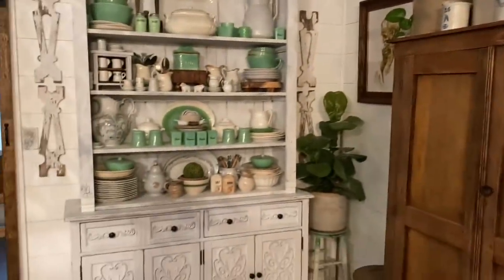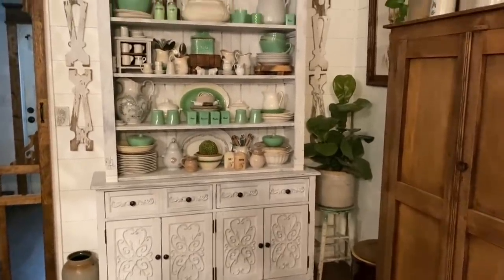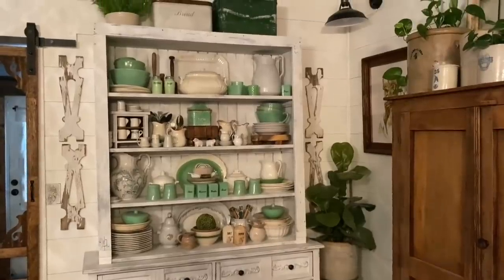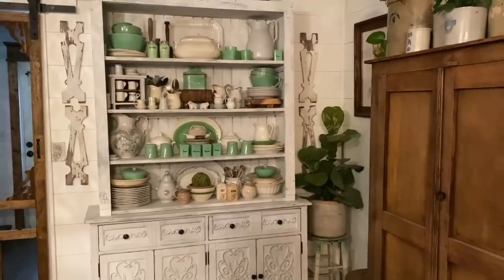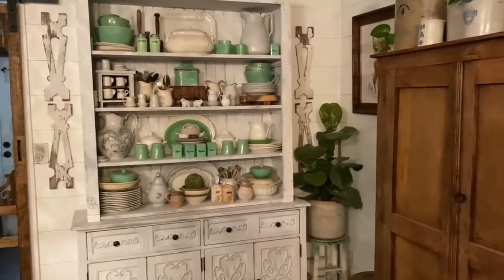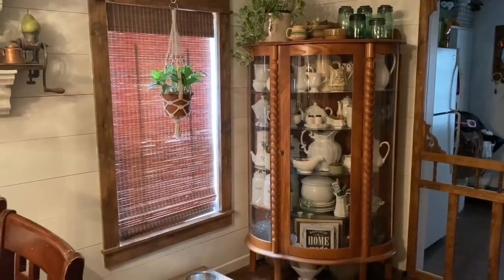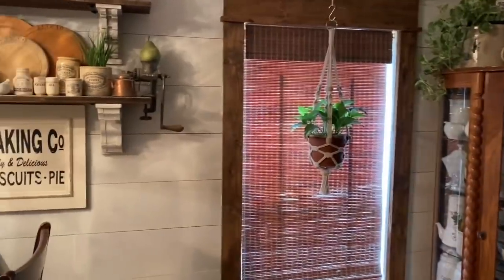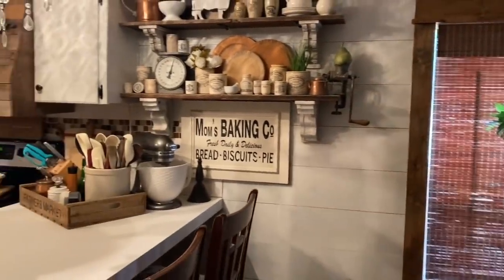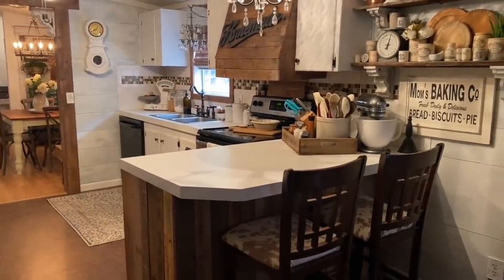Over here is just a sideboard that I had, and then I built this little hutch to go on top to hold all my ironstone and jadeite. I used some beadboard to give it that vintage feel. And over here we have another china cabinet where I store more of my ironstone — I have a slight obsession.